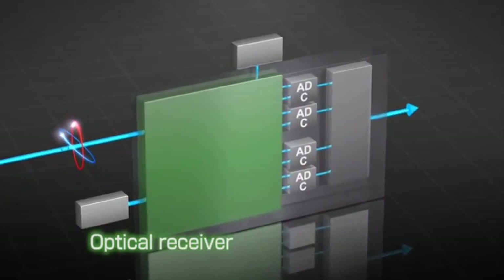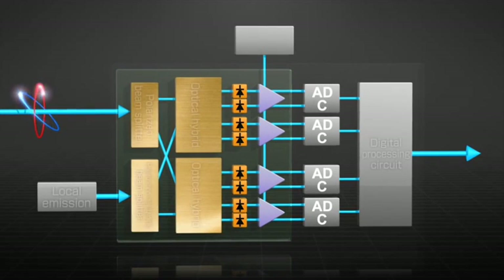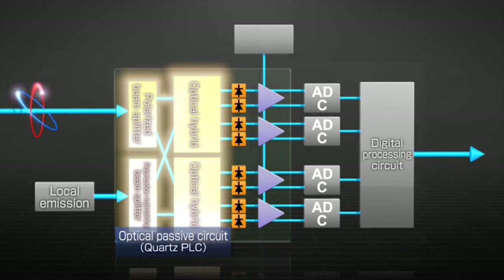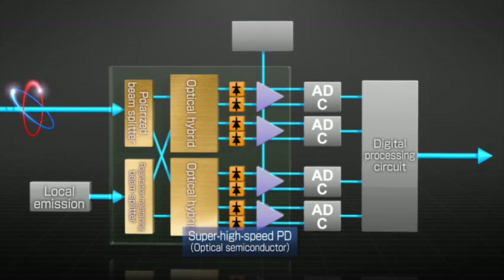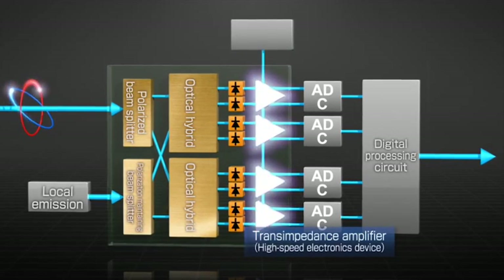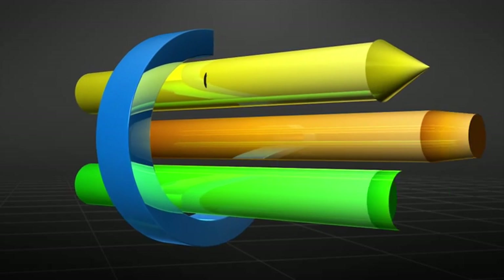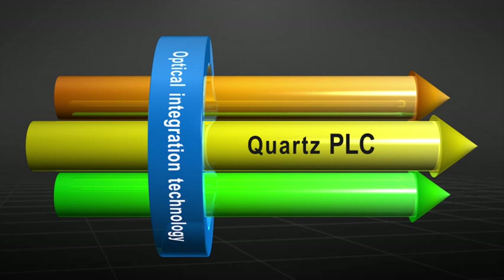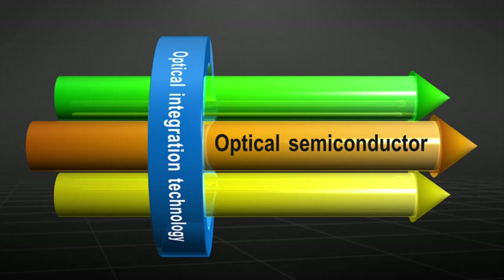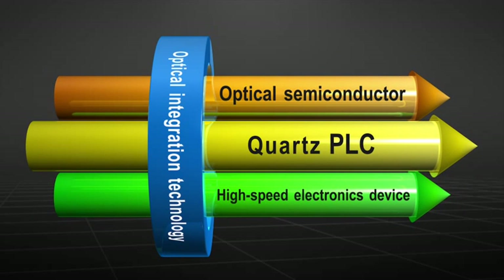An optical receiver receives the phase and polarization information of digital coherent optical signals. It consists of three elements: a passive optical circuit, which is a silica-based planar light-wave circuit, or PLC; a high-speed photodiode, or PD array, which is an optical semiconductor; and a trans-impedance amplifier, which is a high-speed electronic device. To implement a high-quality optical receiver, it is necessary to integrate silica-based PLC technology, optical semiconductor technology, and high-speed electronic device technology. The teams concerned with the different technologies in NTT laboratories have worked closely together to achieve this integration successfully.